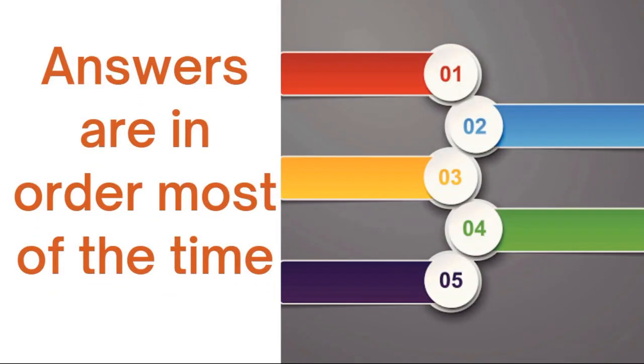The second tip is: answers are in order most of the time — that is, you are going to find the answers in a systematic way, 99% of the cases. That means if you find the answer for the first True, False and Not Given question in the first paragraph, then the answer for the second question might be either in the next paragraph or in the same paragraph on the next line. So if you find the first answer in the fourth line, the next answer might be on the fifth line or in the next body paragraph.